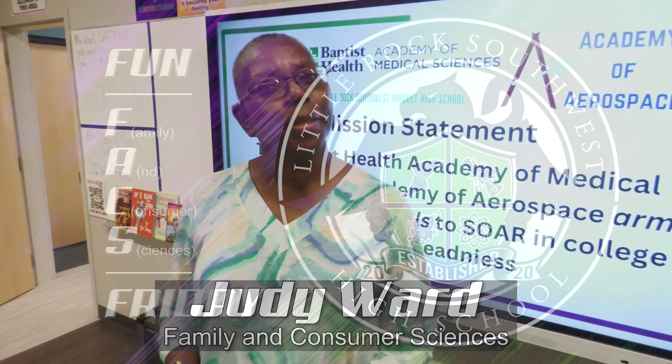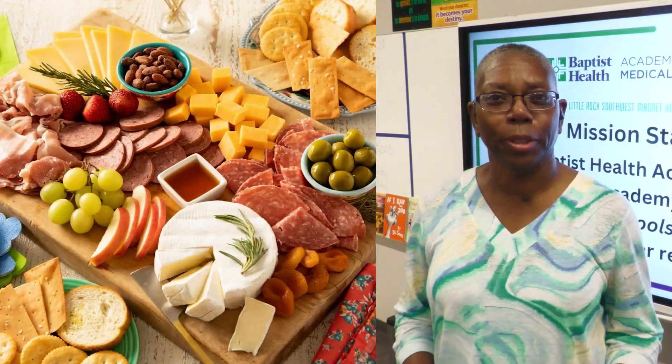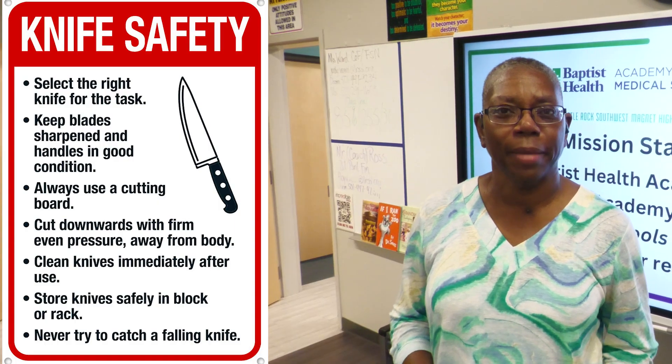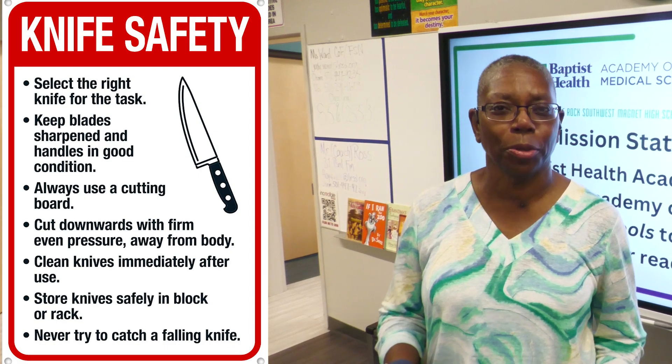Hello Griffin Nation! This is Ms. Ward with the Fun Fact Friday. I don't know about you, but I love charcuterie boards. But one of the things we need to take into account is always knife safety, especially when you're moving around your kitchen with your knives.